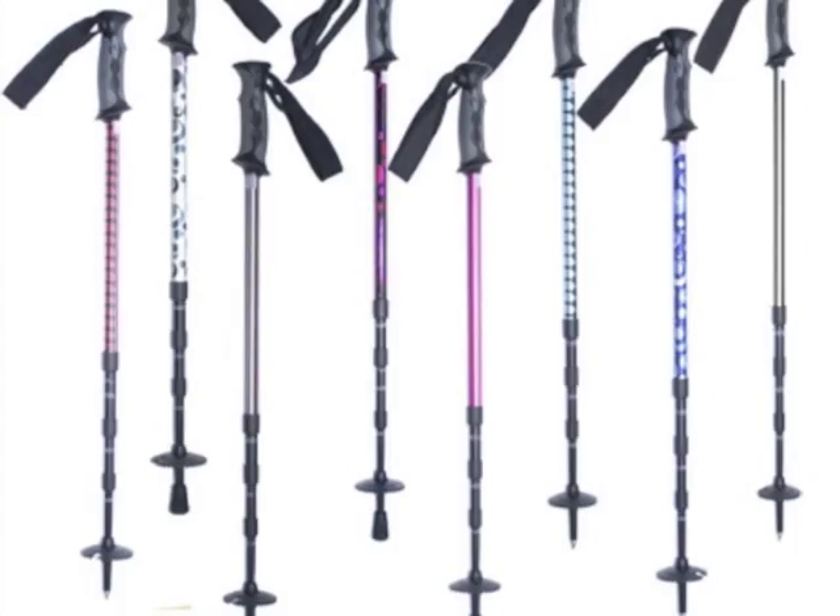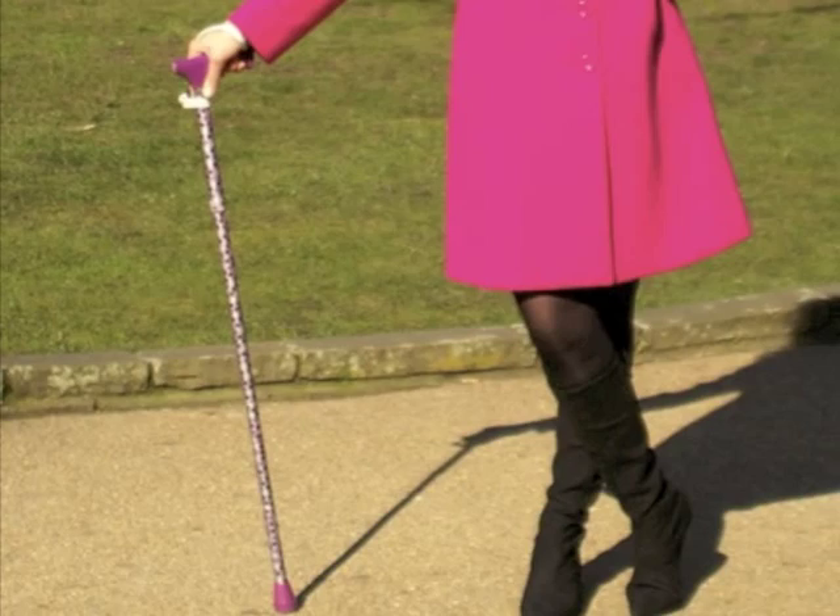Safe and secure, Switch Sticks are putting the fun back into functional.